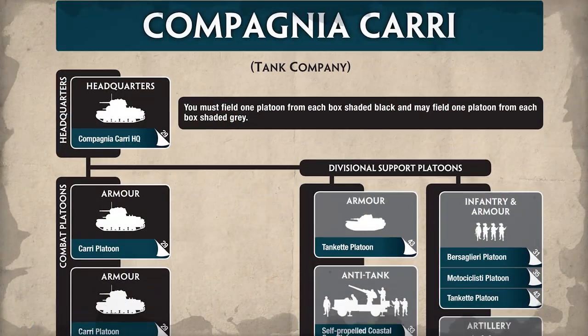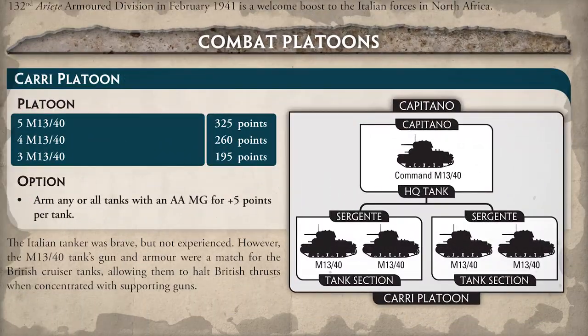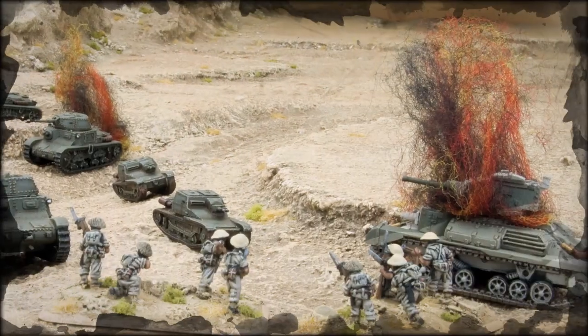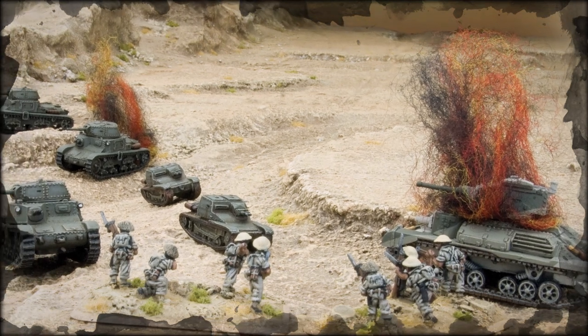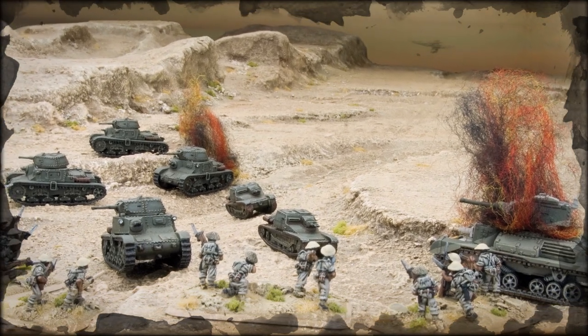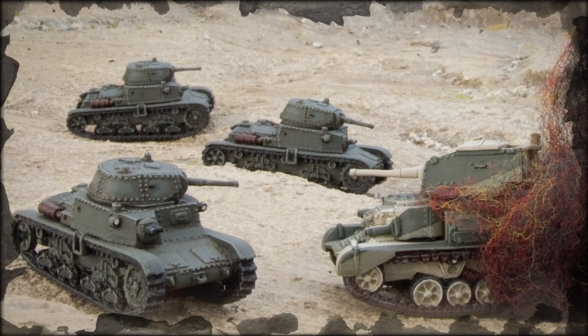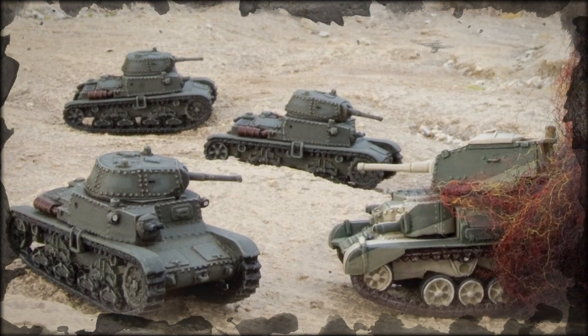The first of the lists is the Campagnacari - a tank company made up of M13/40 tanks. The big thing to mention is that Italian tanks have three front armor and a 47mm gun, which makes them superior in a stand-up firefight to a cruiser tank. The British have anti-tank 7 but only armor 2, while the Italian tanks have three frontal armor, so it's quite even in a stand-up fight, though once maneuvering happens the British have a bit of an advantage.